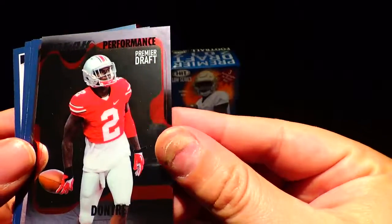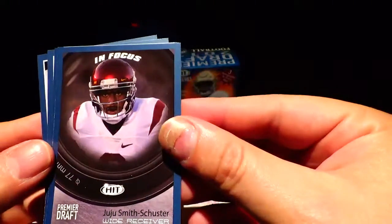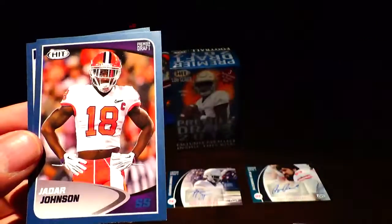Moving on — Performance, Premier Draft, Dontre Wilson, JuJu Smith-Schuster In Focus, Jamal Williams In Focus, Jadar Johnson, and Sydney Jones.